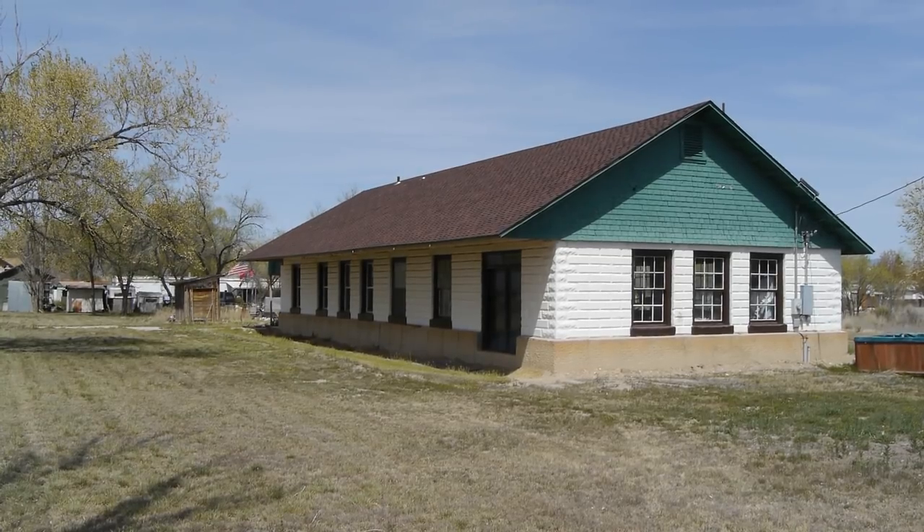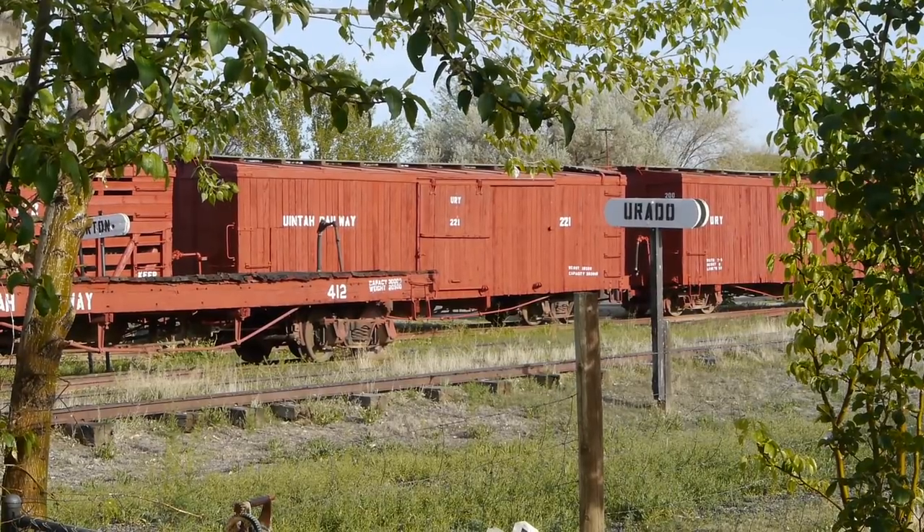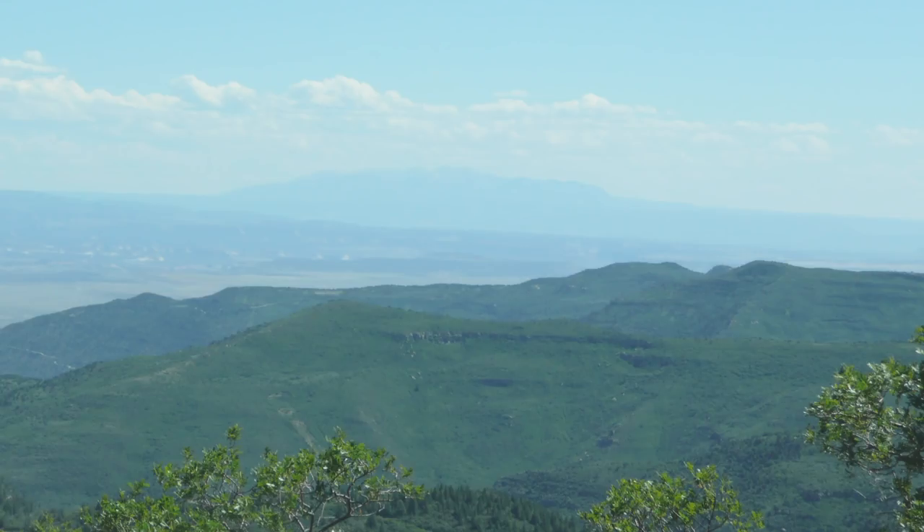Look, it's the train station for Mack. That train station right there is the train station for Mack, Colorado. That is where this railroad used to meet with the Uinta Railway — a really neat narrow gauge railroad that went up into the Uinta Basin to get Gilsonite.